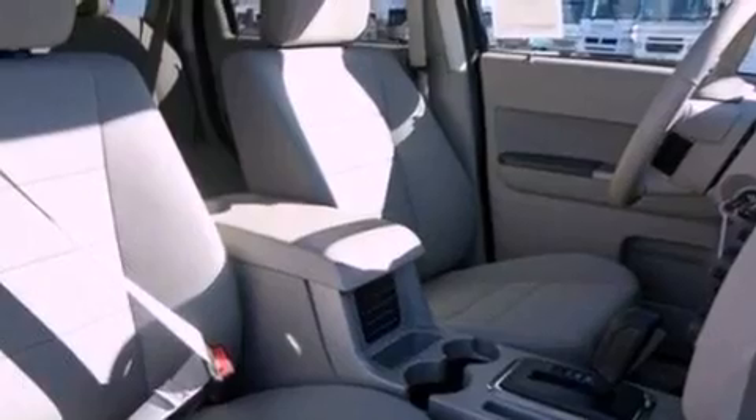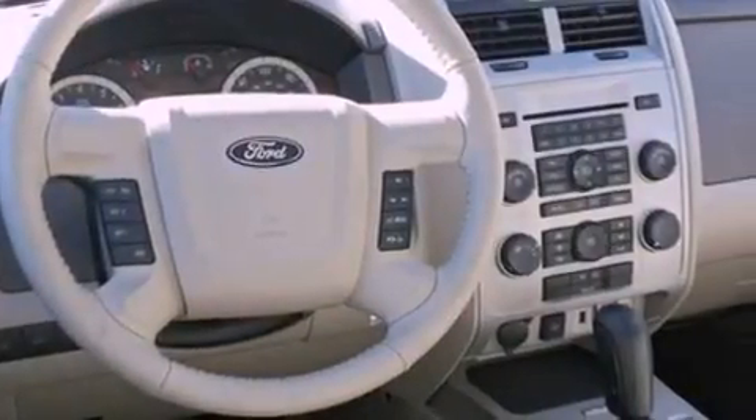Also included are front fog lights, dusk-sensing headlights, an anti-lock braking system, side curtain airbags, and roof rails.